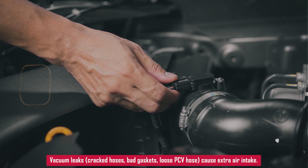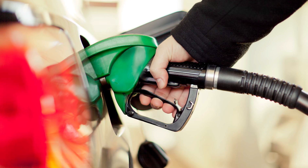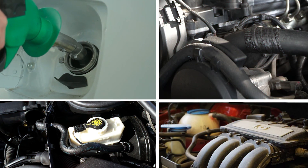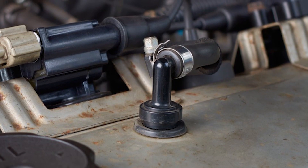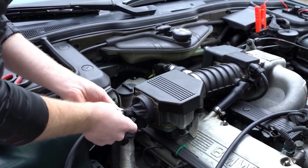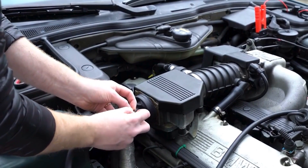Next, vacuum leaks. Cracked hoses, bad gaskets, or a loose PCV hose can let in unmetered air — that makes the computer think it needs to add fuel, which bumps up the idle. Check around the intake manifold, vacuum lines, and the brake booster hose. The PCV valve is another one: if it sticks open, that's a vacuum leak too. It's usually mounted on or near the valve cover, connected back to the intake. They're cheap and easy to swap out.